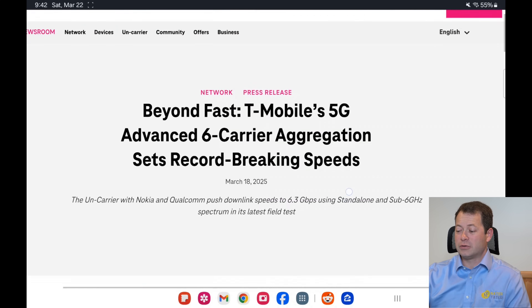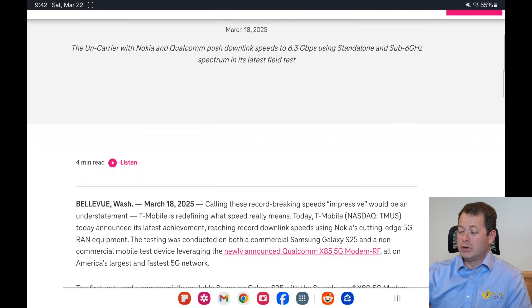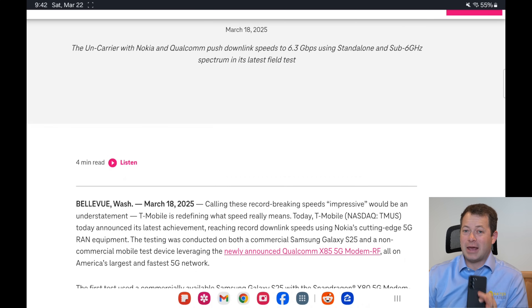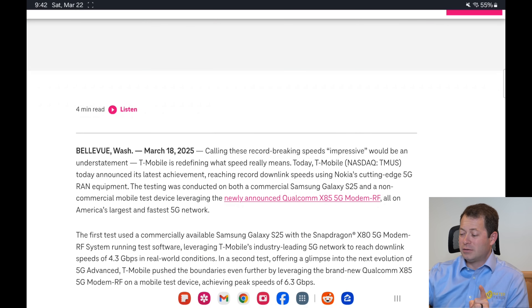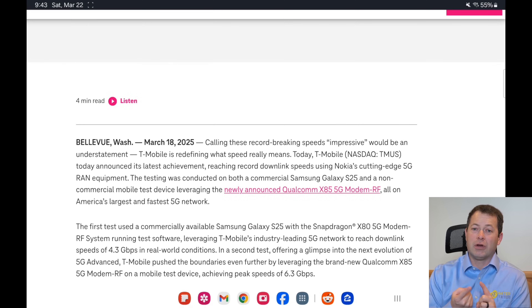Here is T-Mobile's press release about it — I'll point out where it's a bit of a stretch and where there's good information. They did this in March 2025 using a standard device, the Samsung S25, which has a Snapdragon X80 modem. With that they got 4.3 gigabits per second of download on their 5G standalone network, aggregating multiple bands: N41, N71, N25, and N66.